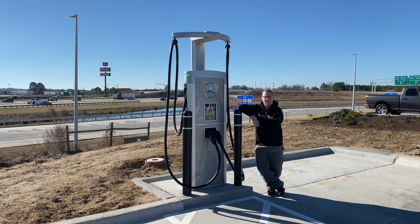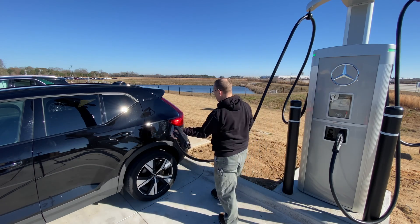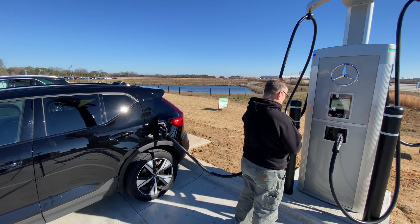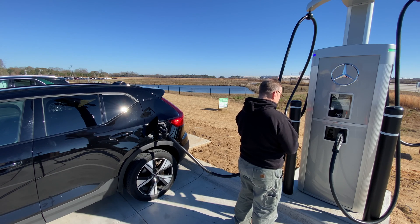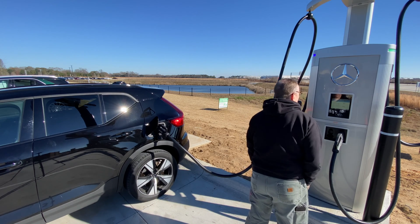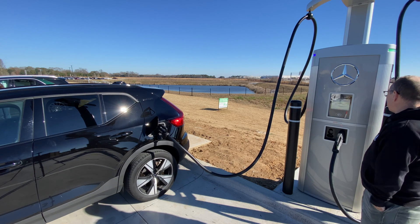Let's go ahead and get plugged in and see how these work. Nice handles and cable management system. The wrapping and finishing on the chargers are pretty nice. I like to use my Apple wallet. Waiting on EV and charging — off we go. Let's see how many kilowatts we get.